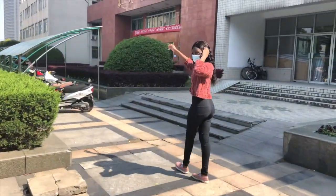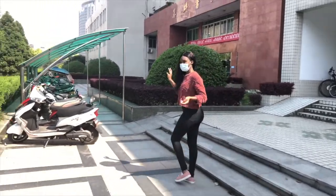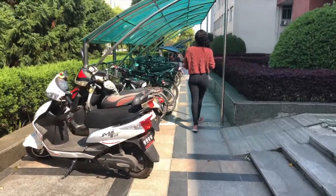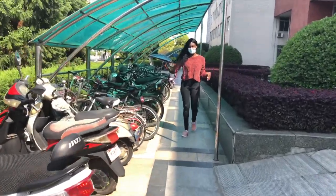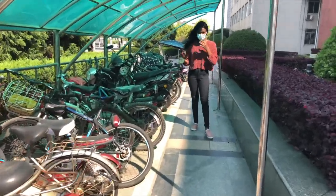This is called BMB — this is basically where I had some of my first experiences here. And as you can see, those are probably just some students around.